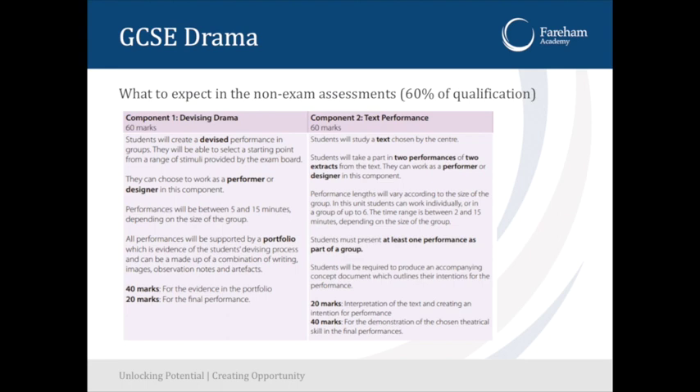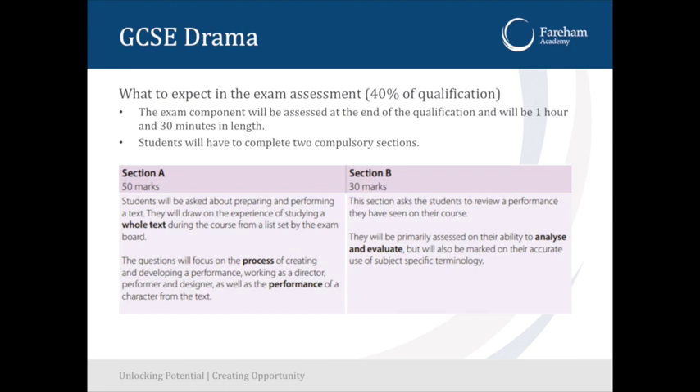GCSE drama involves a lot of work done together in groups. Students must present at least one performance as part of a group, so they have to be able to work well together because it will affect other people's grades if they don't. The non-exam assessment is 60% of the qualification and the exam assessment is 40%.